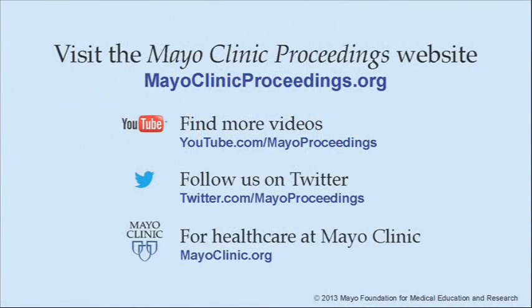We hope you benefited from this presentation based on the content of Mayo Clinic Proceedings. Our journal's mission is to promote the best interests of patients by advancing the knowledge and professionalism of the physician community. If you are interested in more information about Mayo Clinic Proceedings, visit our website at www.mayoclinicproceedings.org. There you will find additional videos on our YouTube channel, and you can follow us on Twitter. For more information on health care at Mayo Clinic, please visit www.mayoclinic.org. This video content is copyrighted by Mayo Foundation for Medical Education and Research.